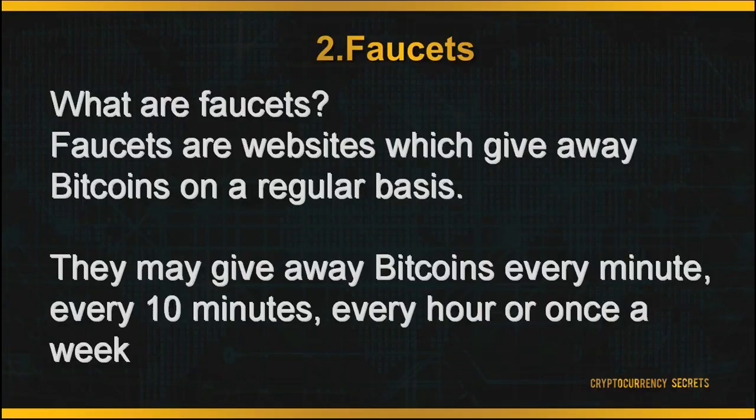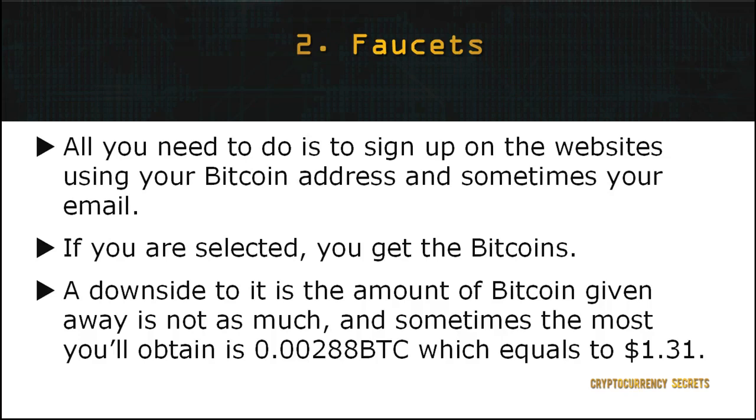The second method to earn Bitcoins is through faucets. Faucets are websites which give away Bitcoins on a regular basis. They may give away Bitcoins every minute, every 10 minutes, every hour, or once a week. All you need to do is sign up on the websites using your Bitcoin address and sometimes your email, and if you're selected, you get the Bitcoins.